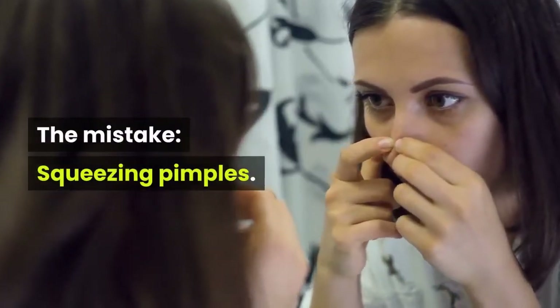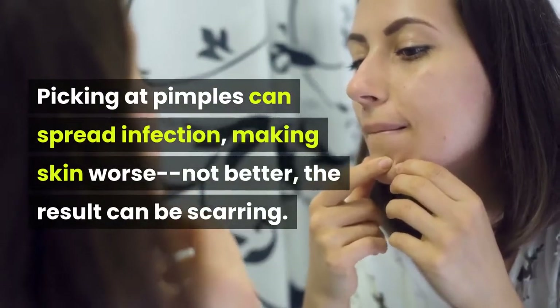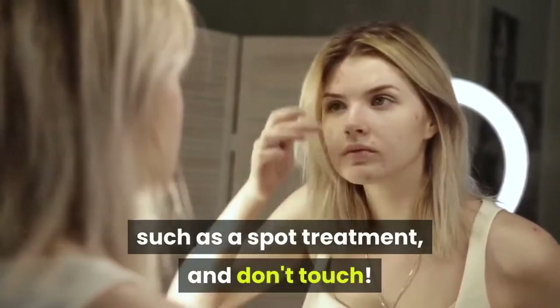Number 3. The Mistake: Squeezing Pimples. Picking at pimples can spread infection, making skin worse not better — the result can be scarring. The solution: use an acne medication, such as a spot treatment, and don't touch.